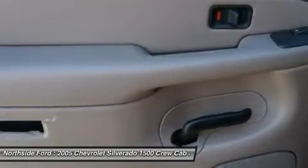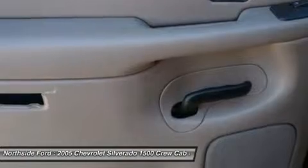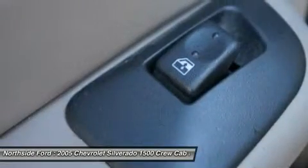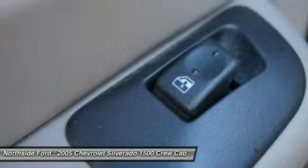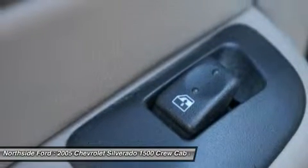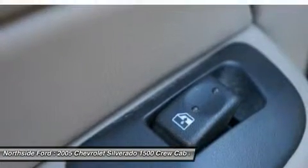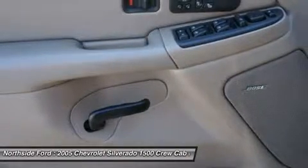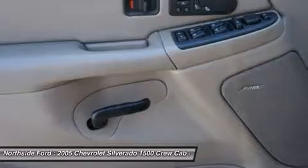Rear Chrome Step Bumper with Pad, Rear Seat Center Armrest, Rear Step Bumper, Rear Window Defroster, Remote Keyless Entry, Security System, Solar Ray Deep Tinted Glass, Speed Control, Split Folding Rear Seat, Tachometer, Tilt Steering Wheel, Variably Intermittent Wipers, Volt Meter, and Weather Band Radio.